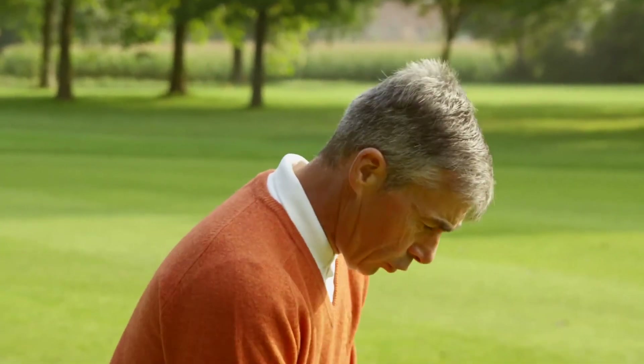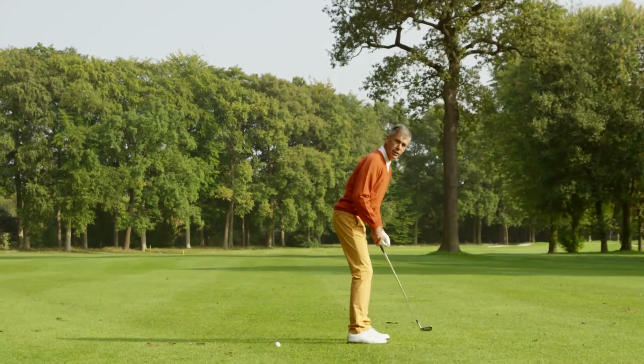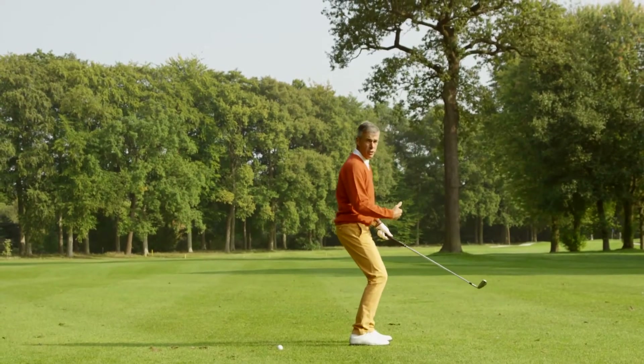Then knee flex. You should bend your knees slightly. How much? You should always see your shoelaces. If you're losing them, you're losing your position or your posture.